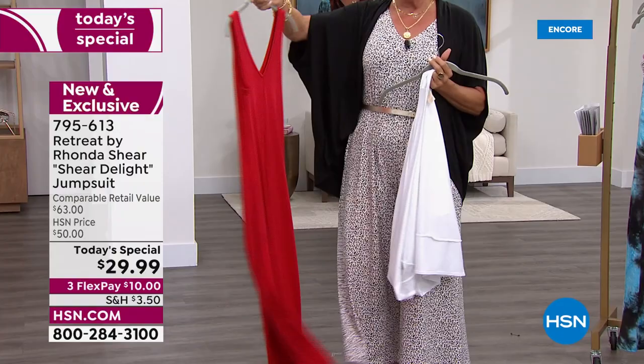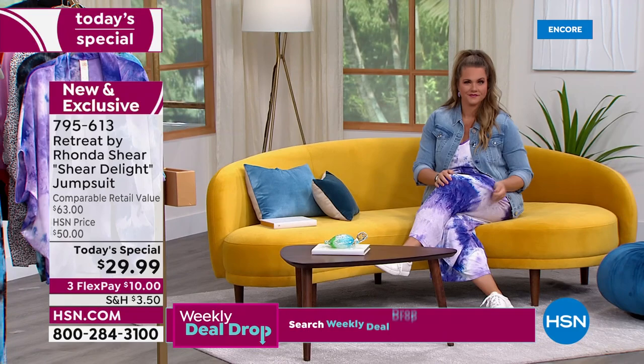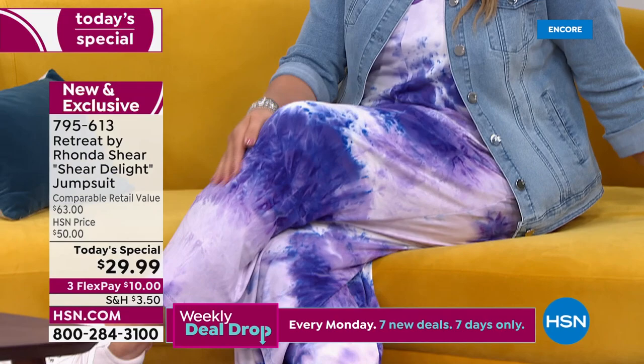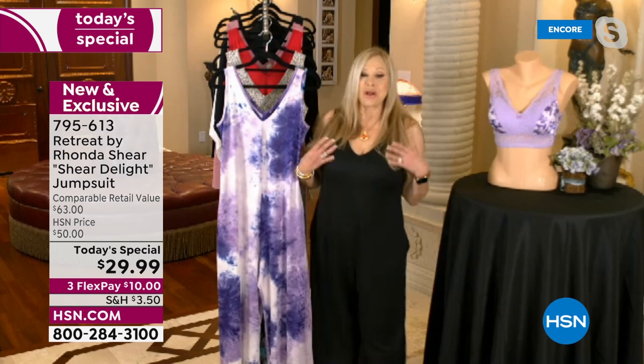Soft stretch Jersey — this is such a beautiful soft knit. It is poly-spandex, 6% spandex. So when I came up with the name 'Retreat,' it's because I wanted you to take your own little personal holiday, your own time for yourself, even if it's just a few minutes of the day. When you slip into Retreat, you're going to understand why I love this line so much. I've given you really wide shoulders so you can wear whatever bra you wish underneath it.